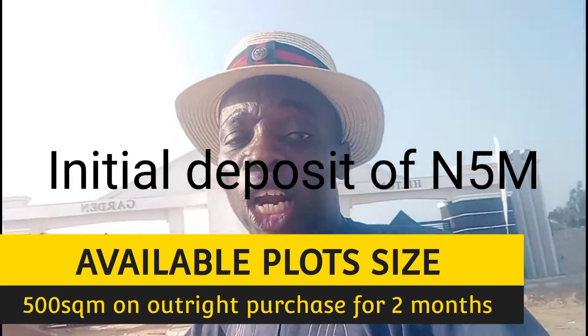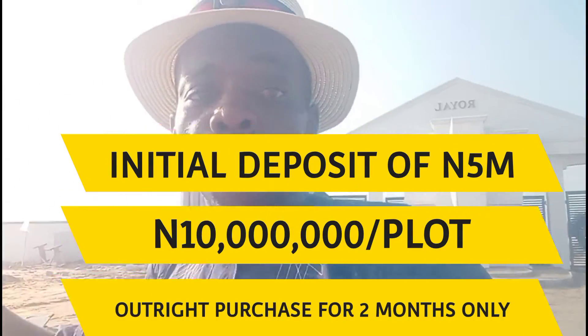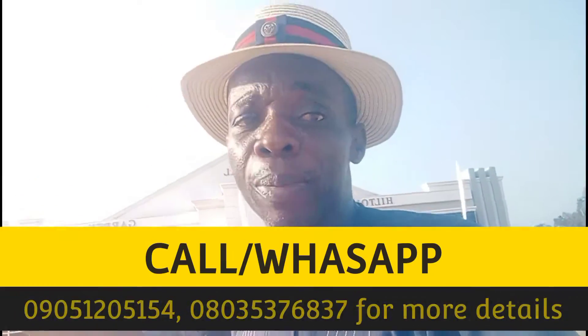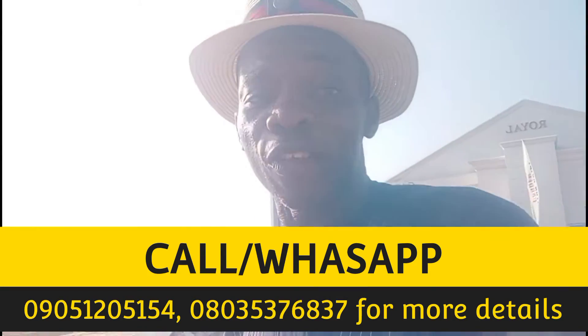You just drop an initial deposit of 5 million Naira and spread your balance over 1 to 2 months. Take note — just 5 million Naira initial deposit. The company is giving it at 10 million Naira for just 10 plots. Secure yourself now because after that the prices go up. As a smart investor, if you take advantage now, buy at 10 million Naira, between now and December–January you'll be looking at 12 to 15 million Naira to resell. You can resell — yes, if you don't want to develop it, you can resell.